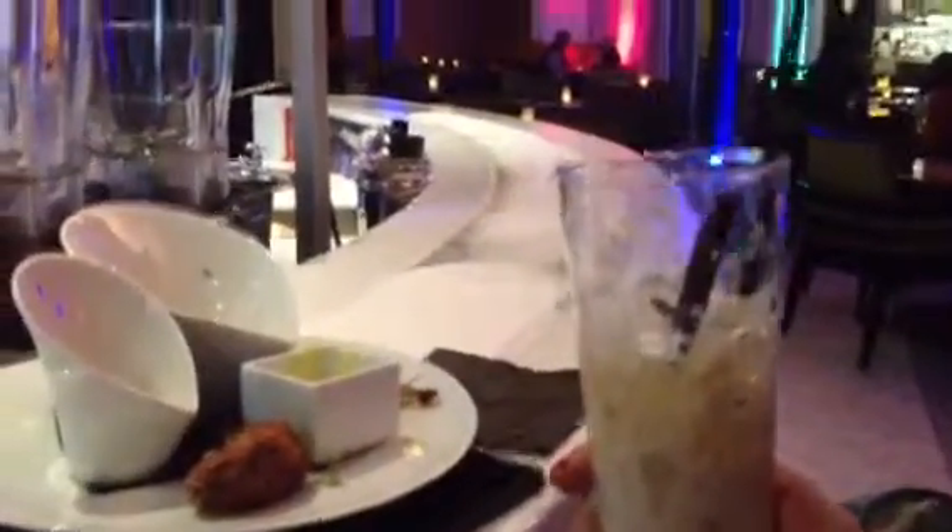Nice kebab, beautiful menu. This cocktail here is called African Dream, and this one is Full House. Beautiful menu — enjoying it.